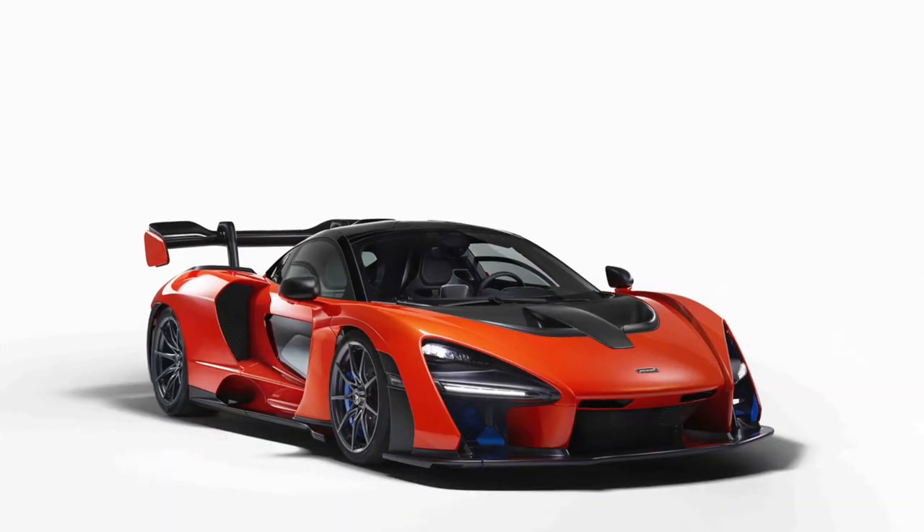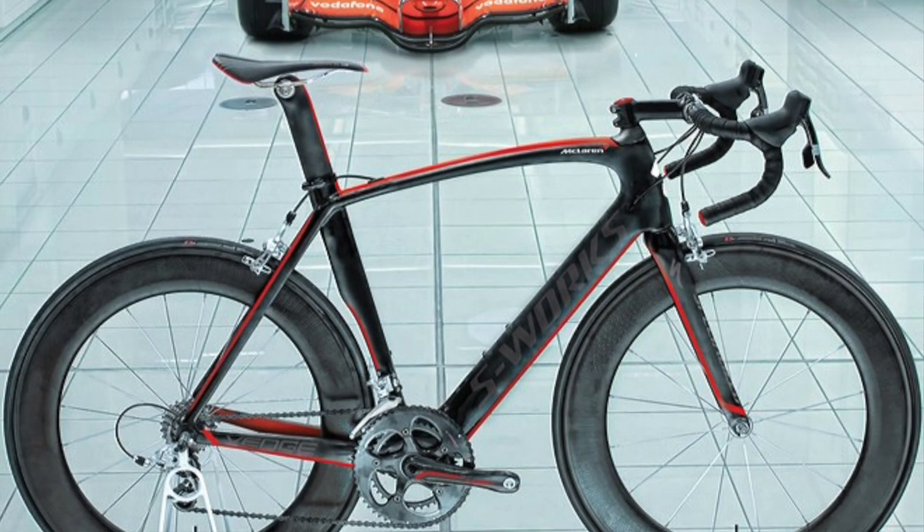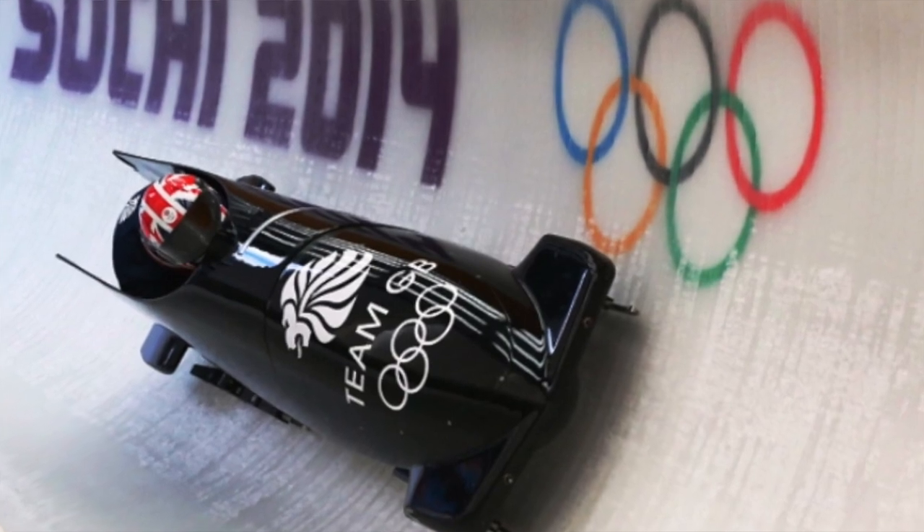We all know about McLaren's success in Formula One and their fast road cars — but did you know they also make one of the best and most expensive road bikes in the world, for S-Works? An incredible machine completely redesigned using simulation — the first time that's been done in road bike design. They also completely transformed Team GB's bobsleigh design for the world championships using their wind tunnel and aerodynamic expertise, which led to a world championship gold medal.